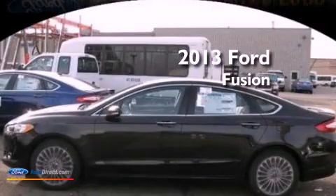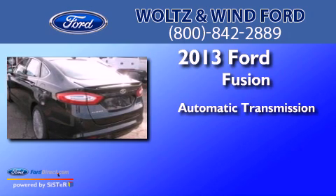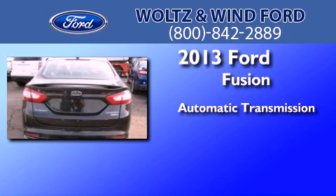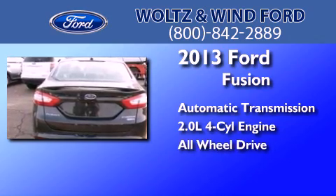This is a brand new 2013 Ford Fusion. This four-door sedan has an automatic transmission, an inline four-cylinder engine, and the added safety and control of all-wheel drive.